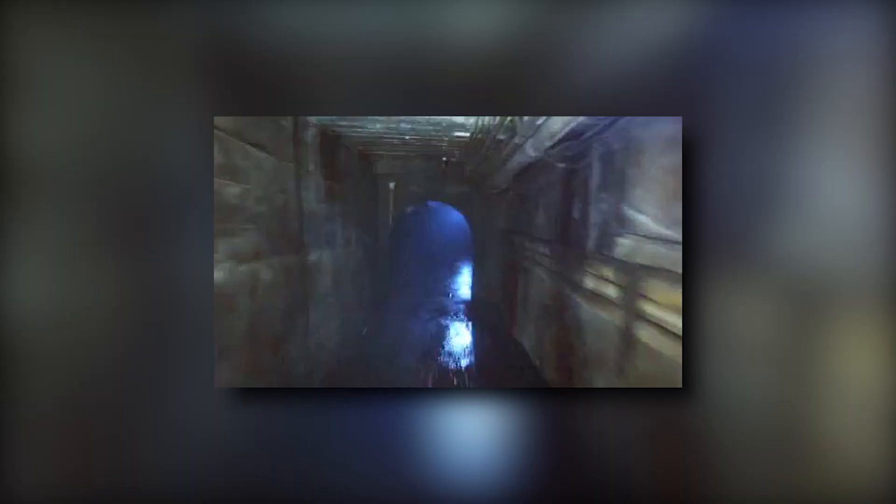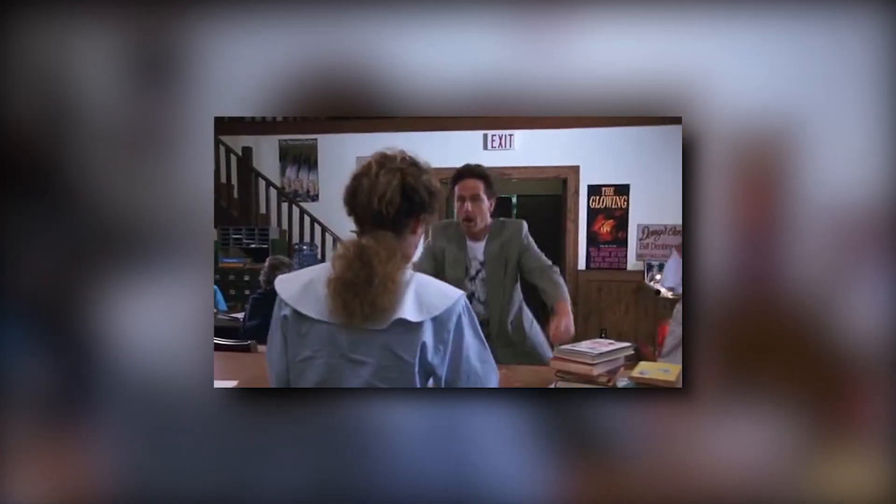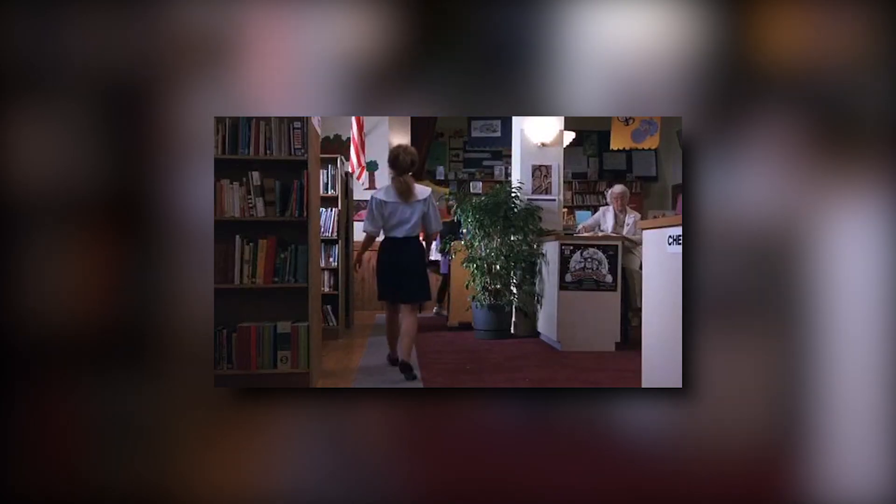For the next area, guests continue down a long sewer pipe corridor with nothing popping out at them, creating an uneasy calm. As they go, ruined bookshelves appear on both sides and we gradually transition into a library scene. Just as the sewer grates provided spots for Pennywise to pop up before, gaps in between books on the shelves could be used for a similar effect. This would also be a good spot to incorporate balloons and some creepy circus music.